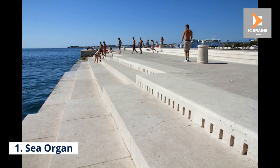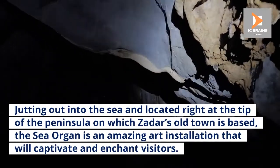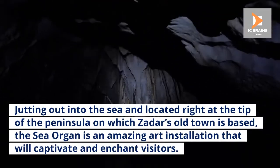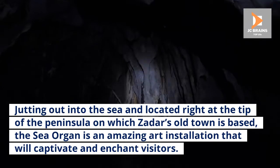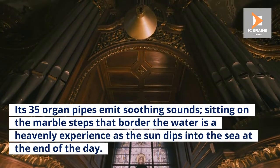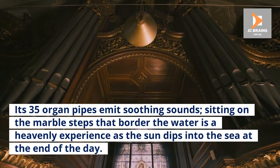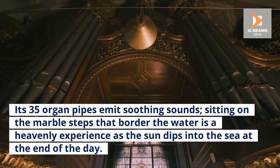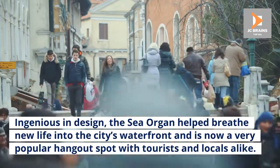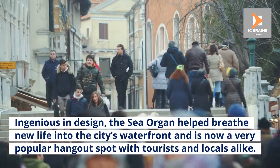Number 1: Sea Organ. Jutting out into the sea and located right at the tip of the peninsula on which Zadar's old town is based, the Sea Organ is an amazing art installation that will captivate and enchant visitors. Its 35 organ pipes emit soothing sounds, and sitting on the marble steps that border the water is a heavenly experience as the sun dips into the sea at the end of the day. Ingenious in design, the Sea Organ helped breathe new life into the city's waterfront and is now a very popular hangout spot with tourists and locals alike.